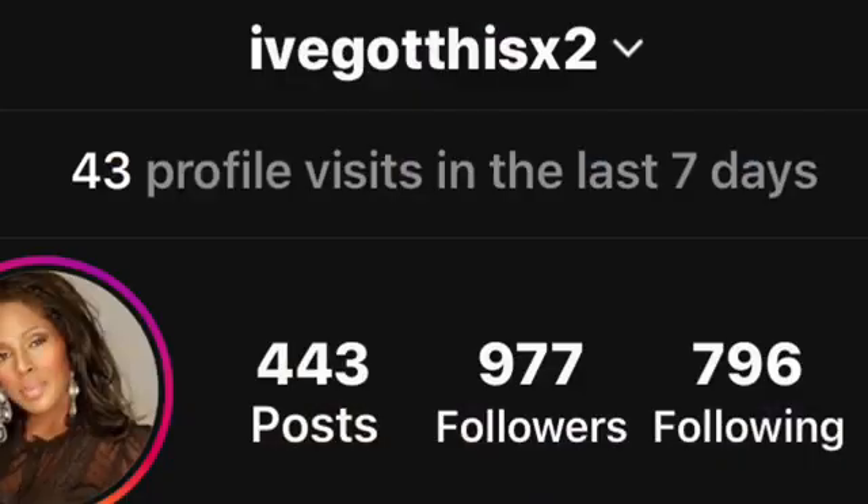I would love to have you guys as a member of my online family, my YouTube family. Follow me on Instagram as well. And yeah, let's get into the video.